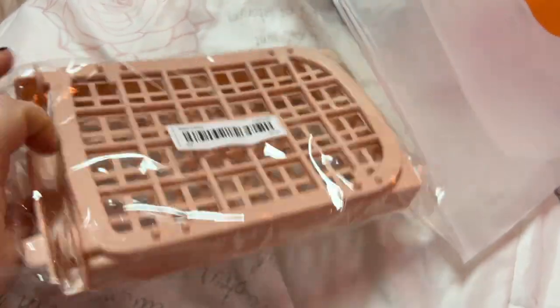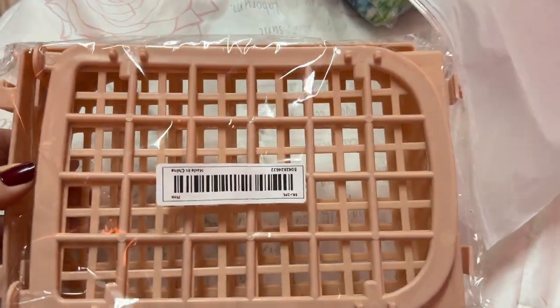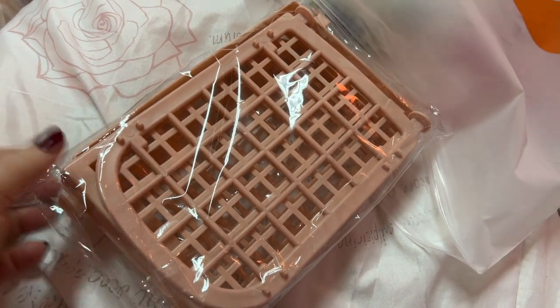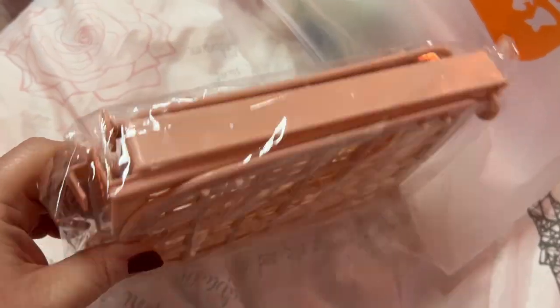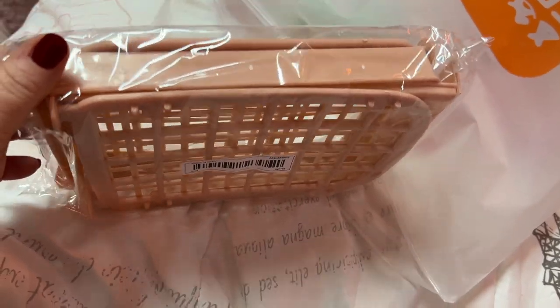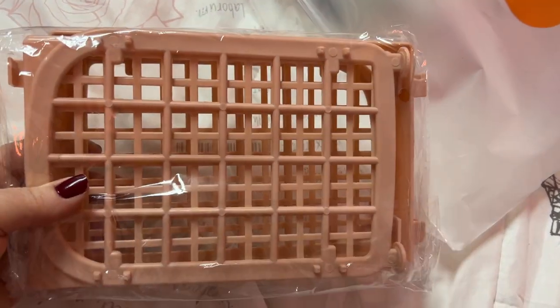This is a little pink shelf I need to put together. This is very cute — I'm so glad it came in this color, I like this shade of pink. So I'll have to show you after that gets put together.